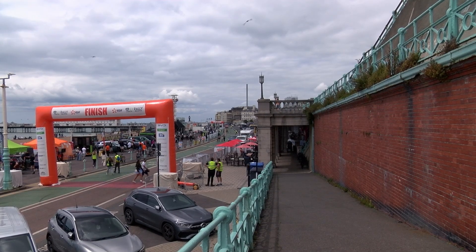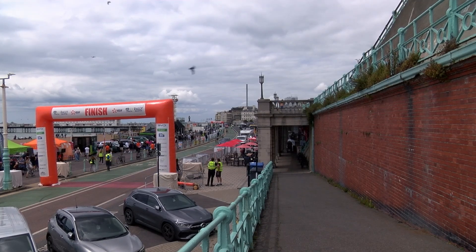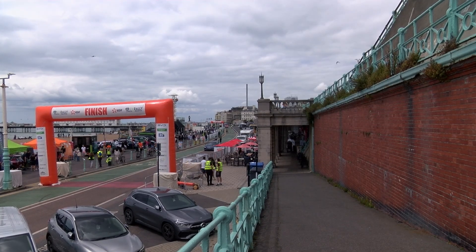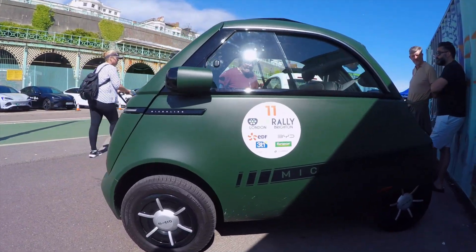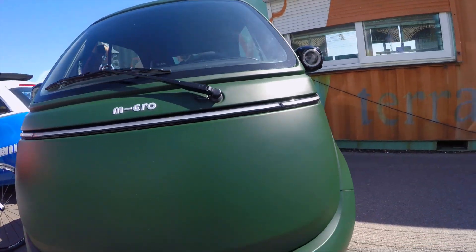Welcome back to Sussex EVs. This time in part three of a short series at the London, Brighton and Geneva rally, we speak to Ben MacDonald about the spectacular Microlino. David started by asking Ben for his impressions of the car.